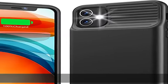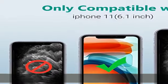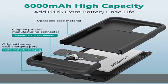Battery upgrade design. We are a professional manufacturer of battery cases for iPhone. We use the original process of making the charging port, 100% compatible, extremely strong and durable.